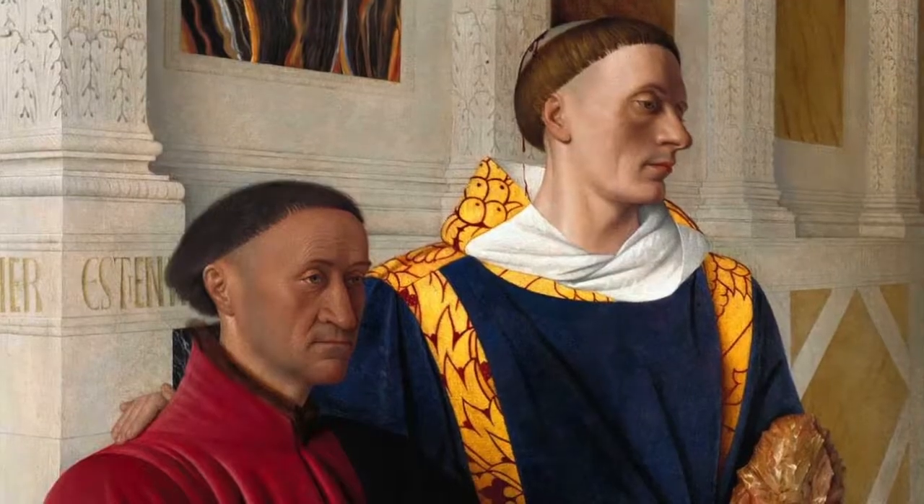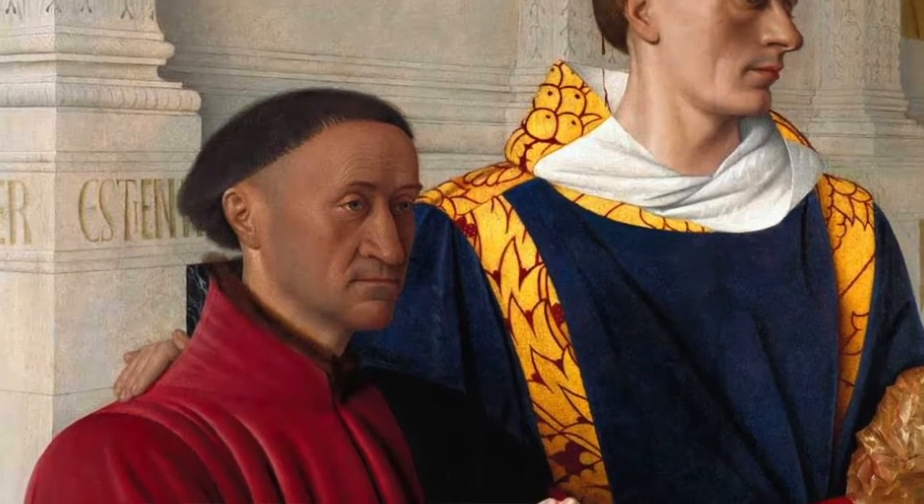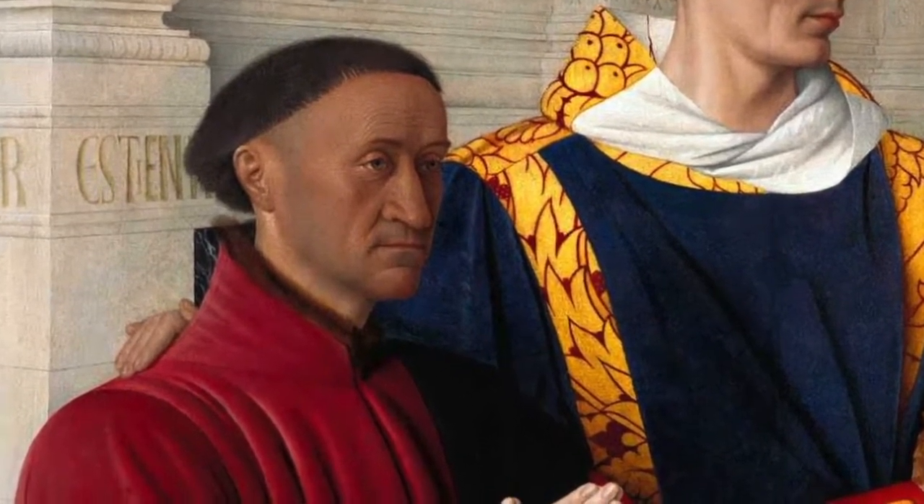He made it for the treasurer of the King of France, Etienne Chevalier, in whose family it remained for several centuries. However, in the 18th century, 40 of its paintings were in a Paris frame shop, where they were mounted on wood, like panel paintings, and framed.